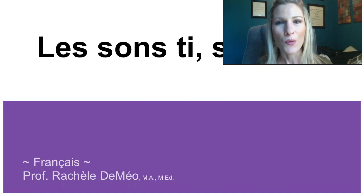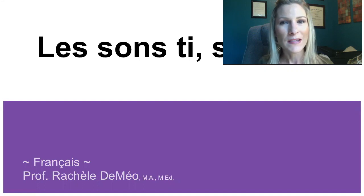Hello, today we are going to discover some sounds that are somewhat similar and somewhat different. My name is Rochelle de Mayo and I'm going to introduce you to this lesson in French pronunciation.